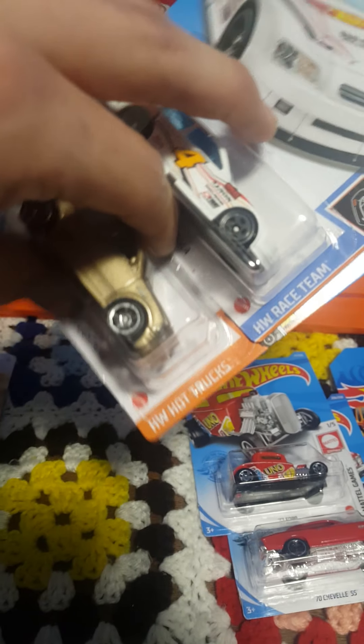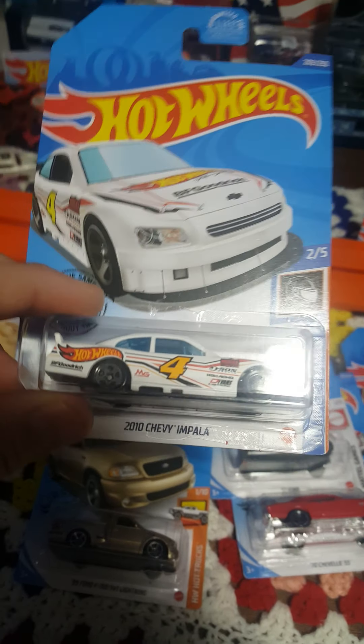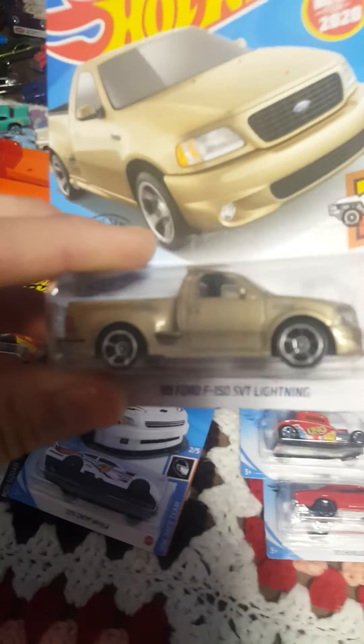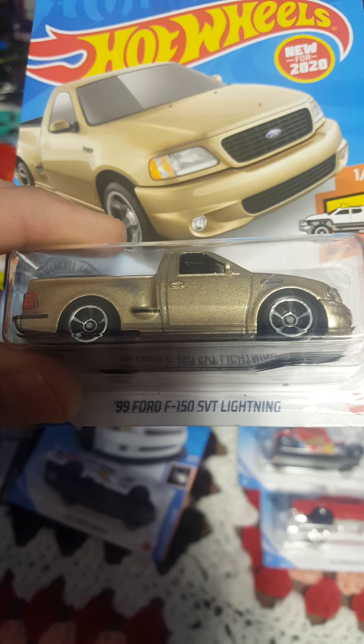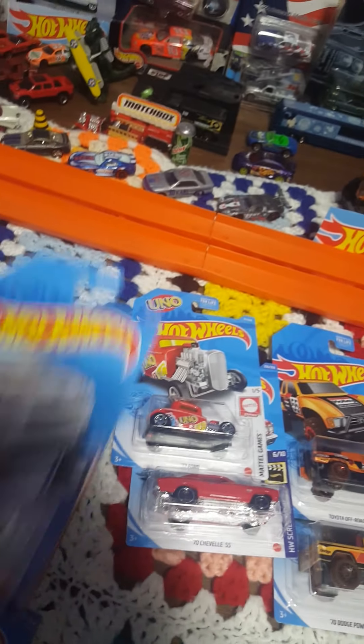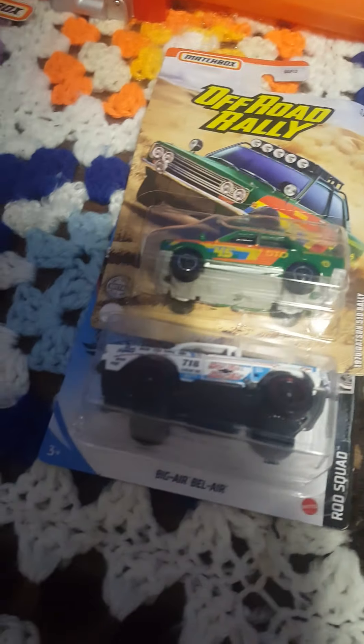Moving down to the race team and hot trucks series, we have the 2010 Chevy Impala, which is our king of the hill right now, so we'll see if the white one's any faster. And the 1999 Ford SVT Lightning F-150 — been looking for that one for a while, so I had to pick up two to open one.